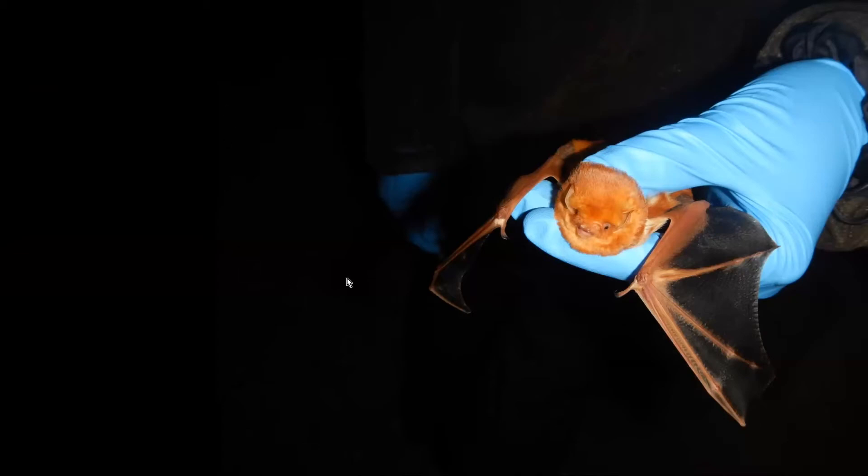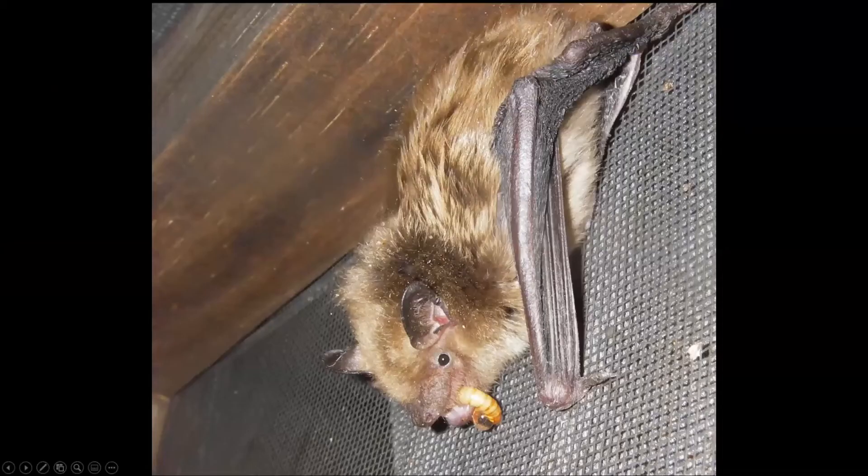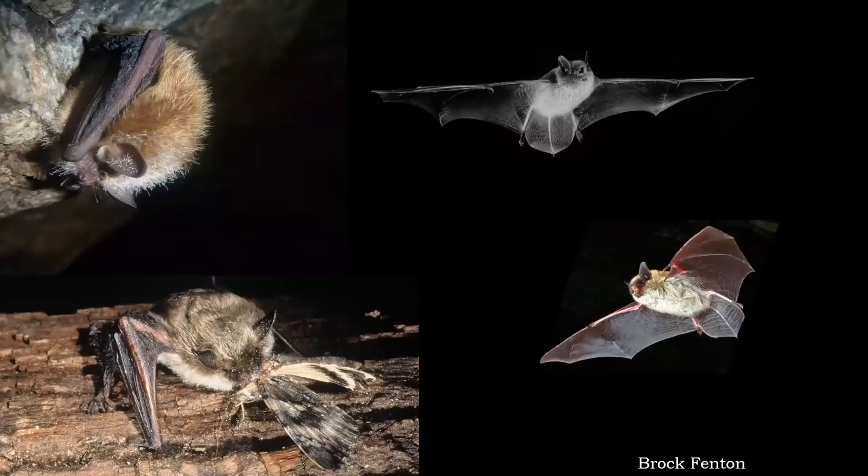The big brown bat is one you might be familiar with because it's very common — it'll even hibernate in attics. This one was brought into captivity while I was in New Brunswick because it was found flying around a classroom in winter. We took it into a cage, fed it mealworms, and released it in the spring. Other bat species include the tricolored bat, the long-eared bat, the little brown bat, and the small-footed bat.